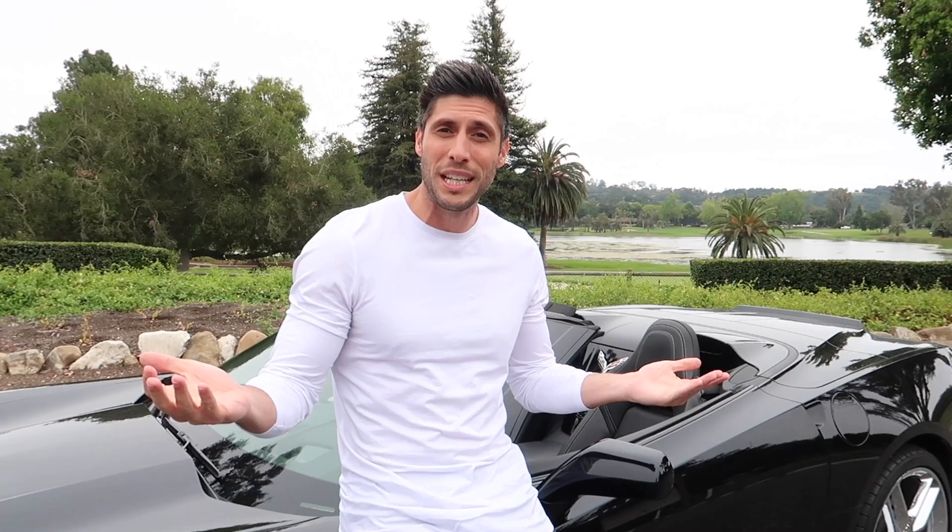Alright guys, that's my review and walk around of the 2019 Chevy Corvette Stingray. Let me know what you think of the car in the comments below, and let me know if you think Christina should get a Z06 or wait for the mid-engine Corvette. If you enjoy these reviews, subscribe, hit the bell so you get notified when we upload, give it a thumbs up, and we'll see you in the next one. Peace, guys!